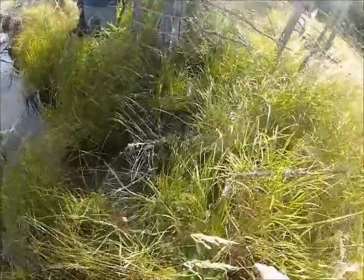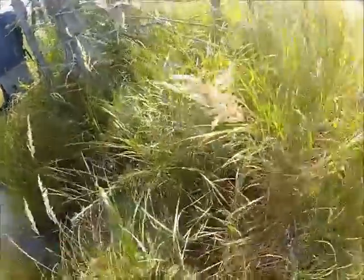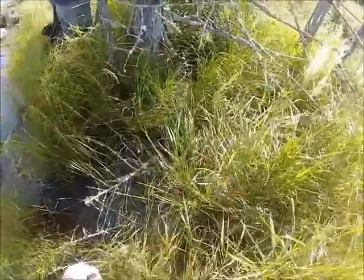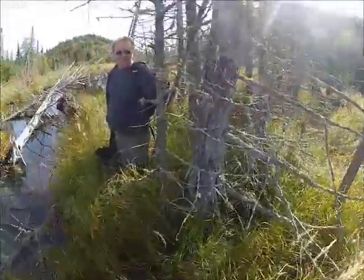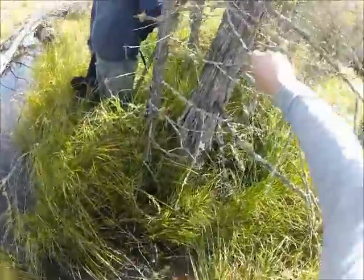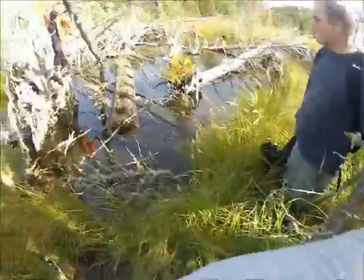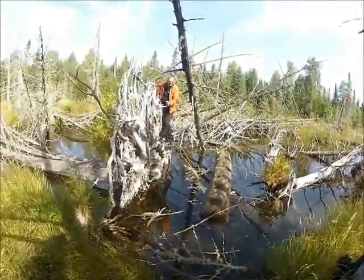Yeah, you're doing good, Ron. All you need to do now is kind of come around. How the hell did you stay on this freaking log? I just grabbed handfuls of grass. Just take your time. Now we're going to find out that there's a huge one over there. Oh, we made it!